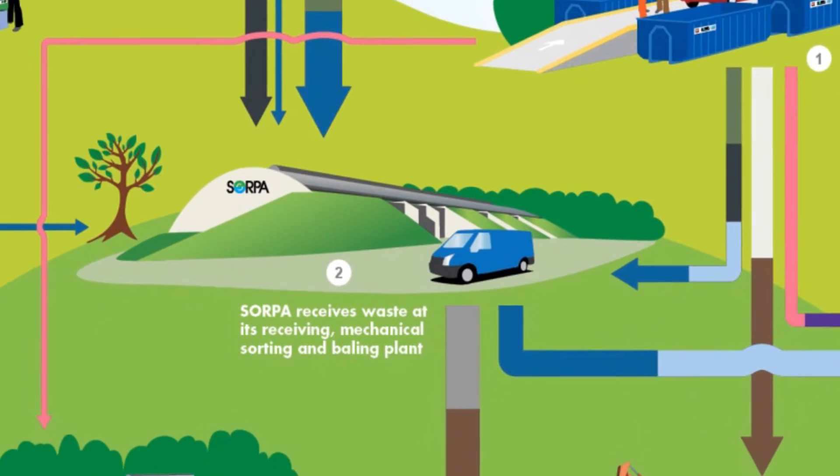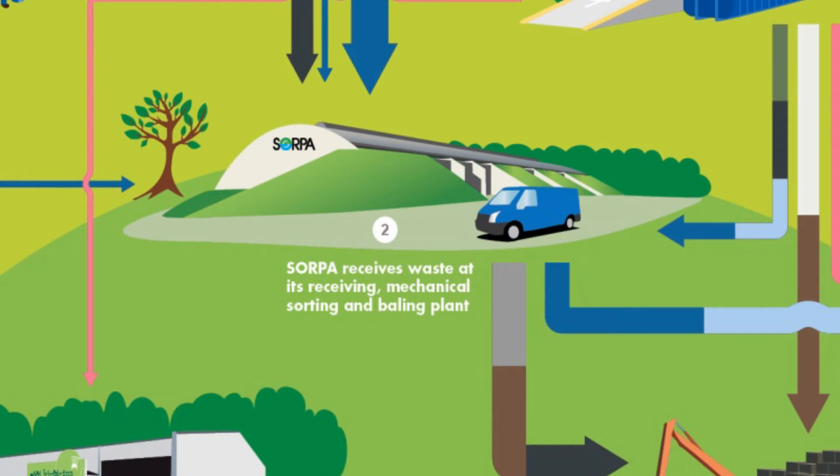All the waste is transferred to our sorting plant. Source-separated streams are directly sent to the recycling market. Household waste and other non-hazardous waste is treated in order to reclaim metals, compress and bale the waste before transportation.